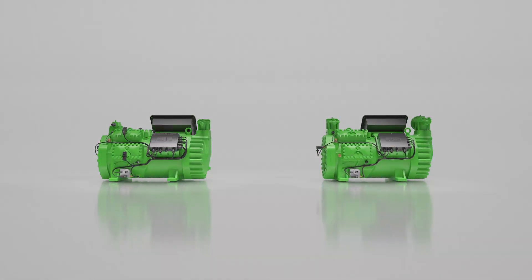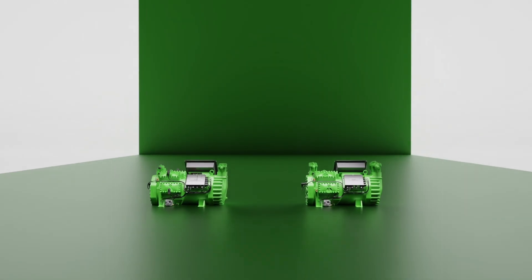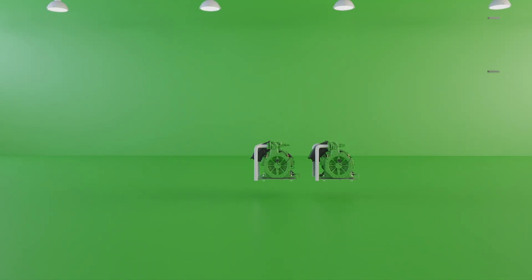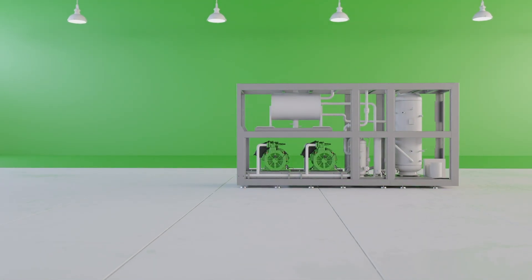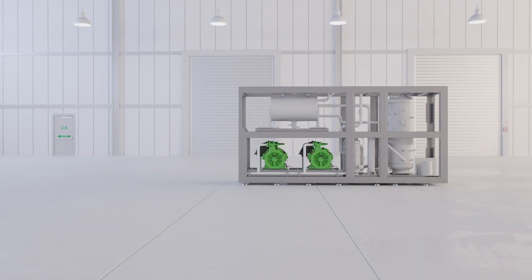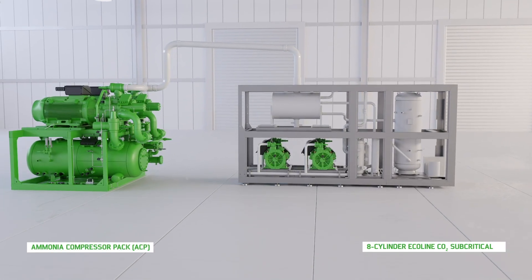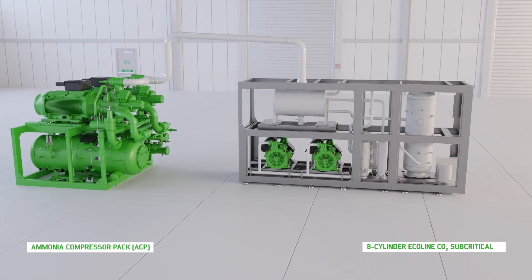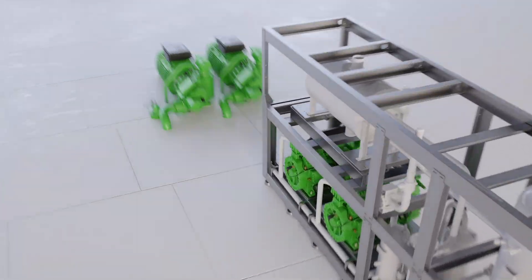For two-stage industrial refrigeration systems with the 8-cylinder Ecoline CO2 subcritical in the low temperature stage, the Bitsa portfolio offers a variety of options for the medium temperature stage. The combination with an ACP featuring up to three screw compressors reduces energy consumption and operating costs, and it comes pre-mounted to simplify installation.